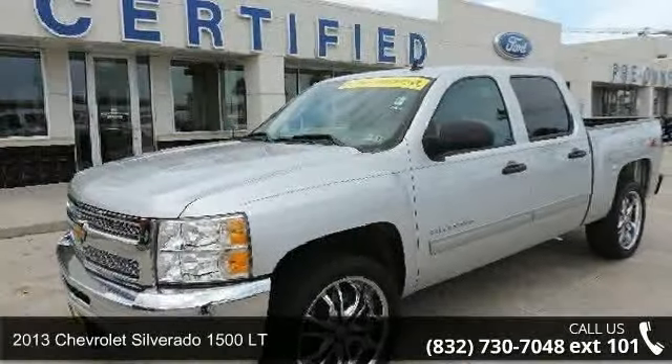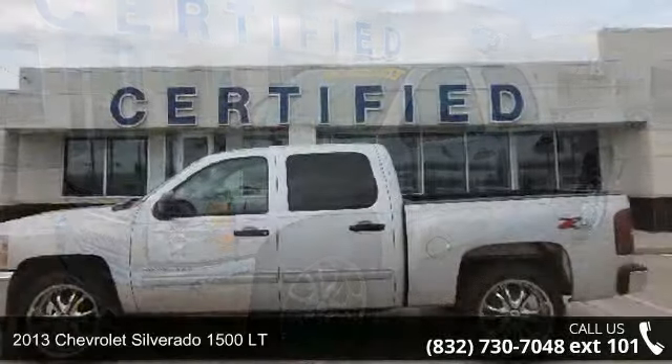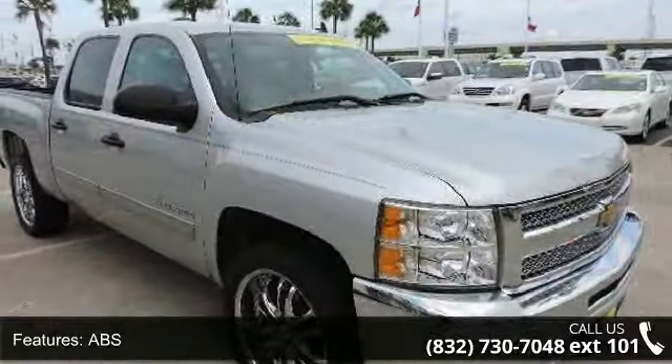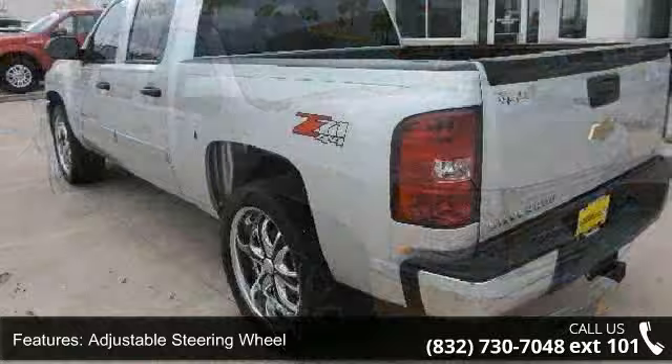Imagine yourself in this 2013 Chevrolet Silverado 1500 LT. If you are looking for an automobile with great features, look no further. This vehicle comes with a reliable 8-cylinder engine connected to a smooth shifting automatic transmission.